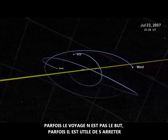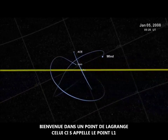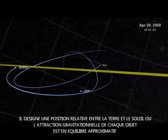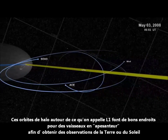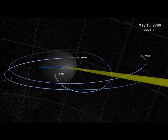But sometimes travel is not the goal. Sometimes it pays to park. Welcome to a Lagrange point — this one, L1 in space speak, denotes a relative position between the Earth and the Sun where the gravitational pull of each object is in approximate balance. These so-called halo orbits around L1 make good places for hovering spacecraft to take observations of either the Earth or Sun.